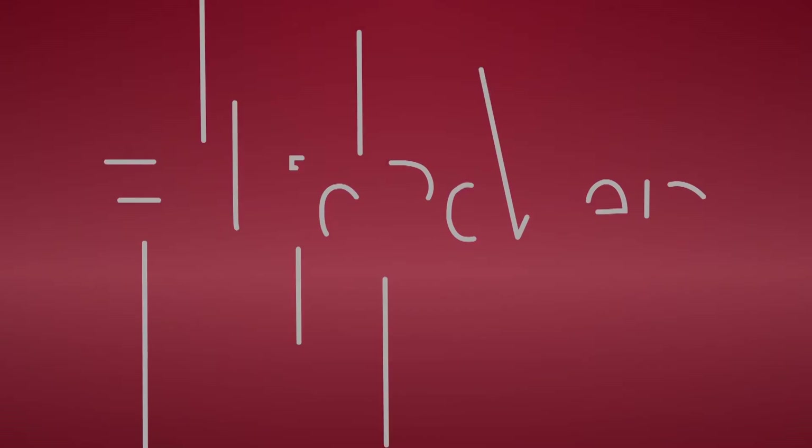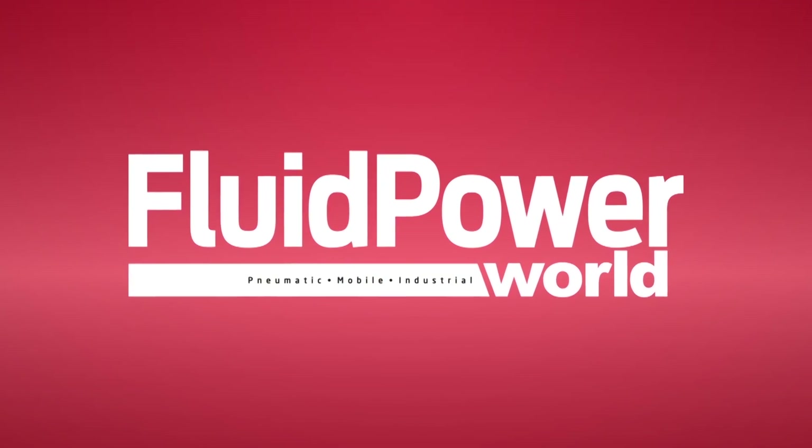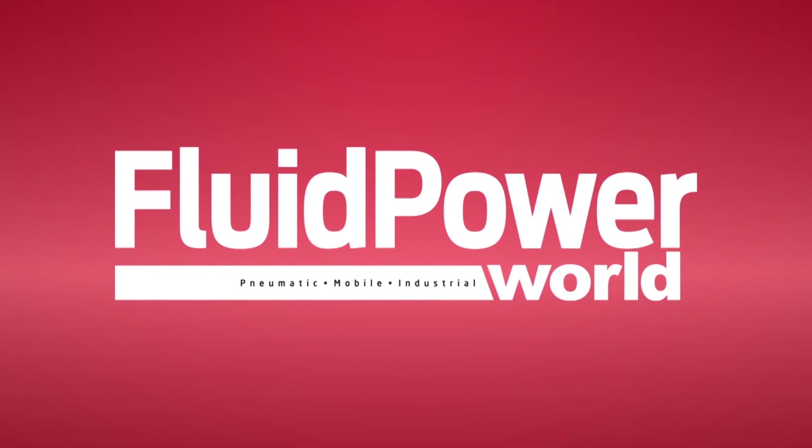Now for more information, visit humphrey-products.com. And for more great engineering and fluid power videos, please visit fluidpowerworld.com anytime. Thank you for joining us. Thank you.